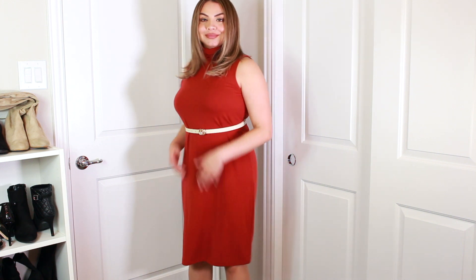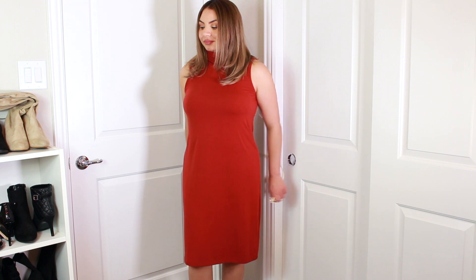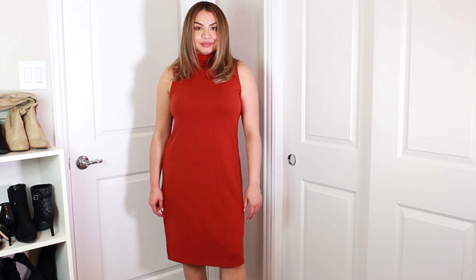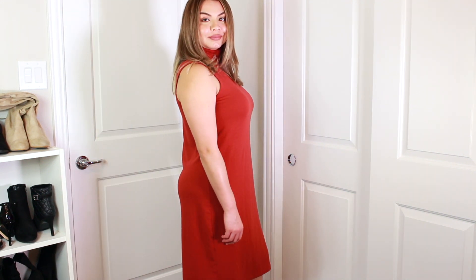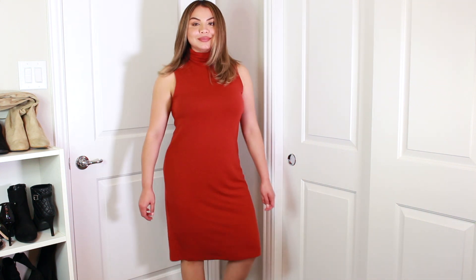The last item is this dress — it's a casual dress I bought for work or for spring. It's a sleeveless turtleneck dress in a shade of red, though they also have it in black and other colors. I got it on sale for $19.99 and it fits really comfortably.